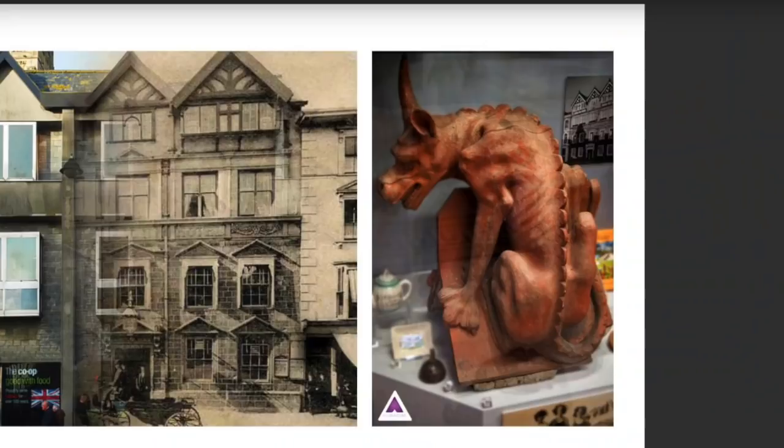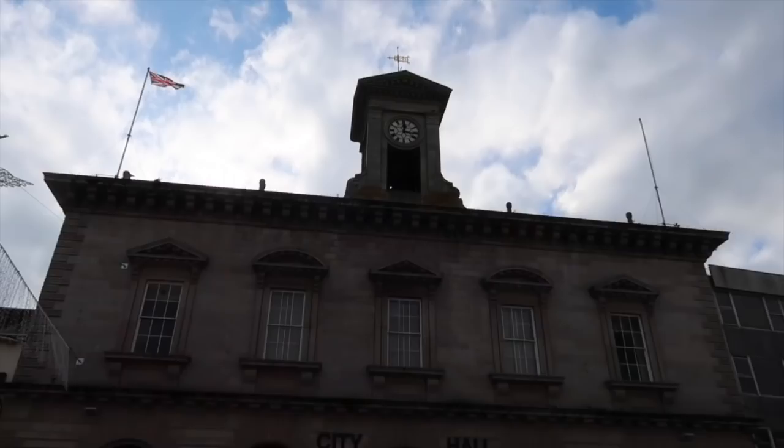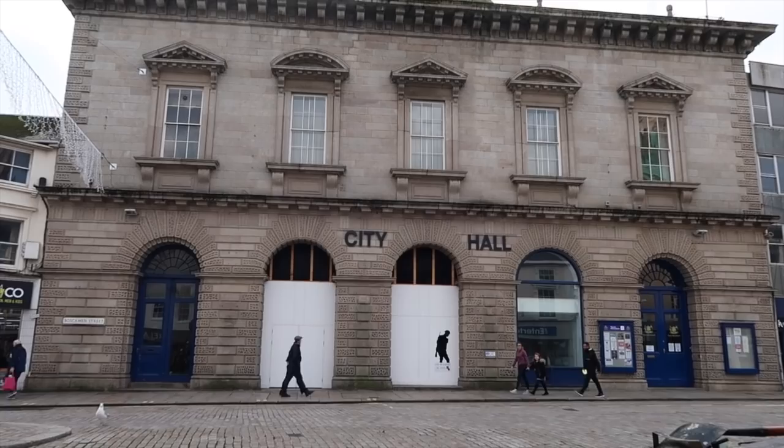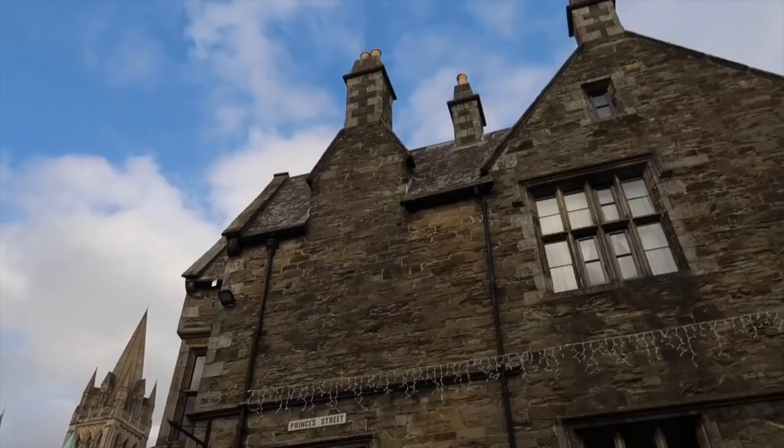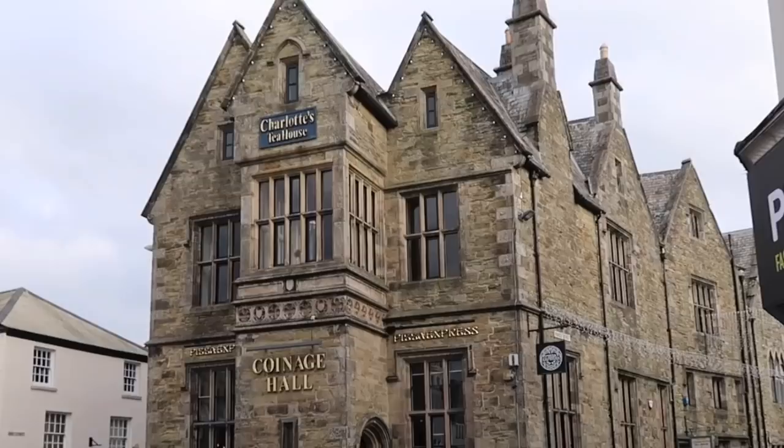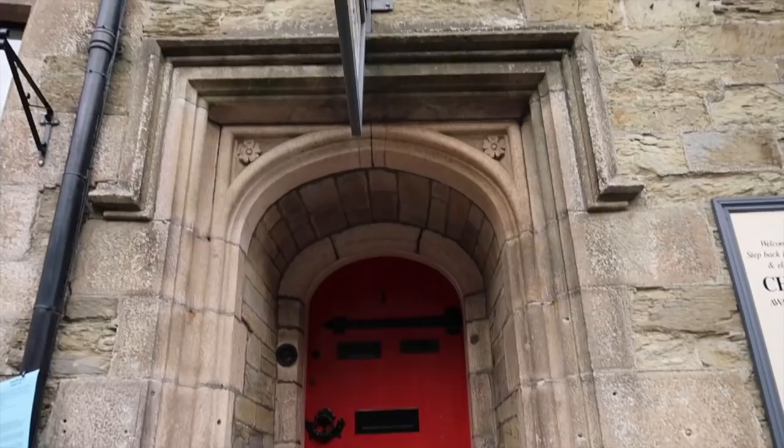In Boscawan Street you'll notice City Hall, a very impressive building. It used to be the centre of municipal activities and is now a theatre. At the bottom of Boscawan Street you'll find Coinage Hall, now Pizza Express. The building we see today was built in 1847 on the site of the old Coinage Hall. In 1327 the King proclaimed Truro as a Stannery town, and one of the primary reasons for Coinage Hall was the collection of taxes on tin.